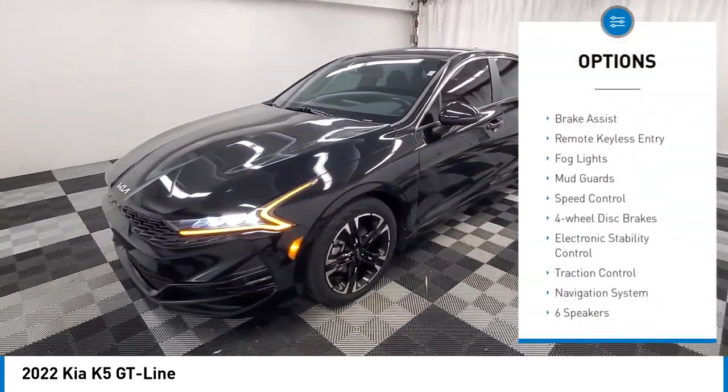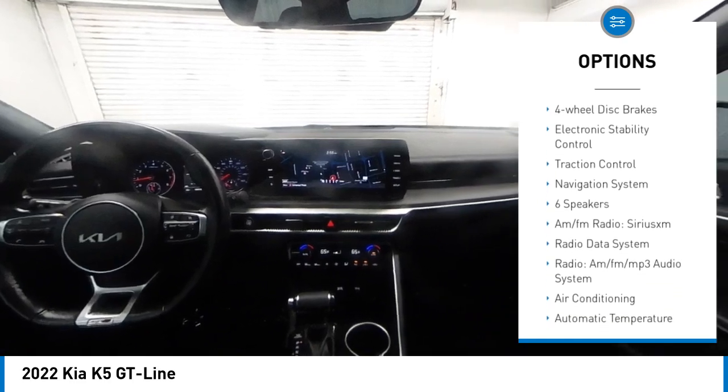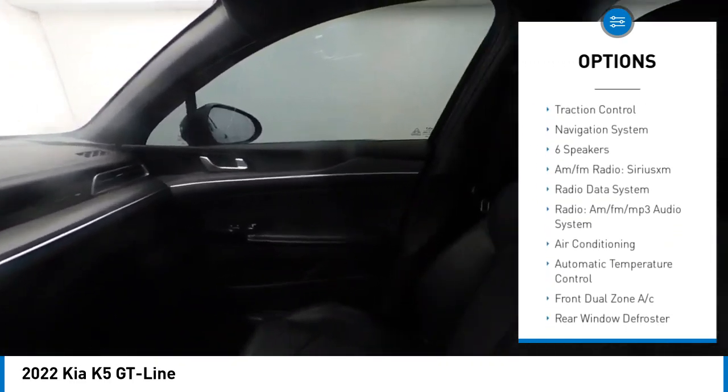Rear spoiler, alloy wheels, brake assist, remote keyless entry, fog lights, mud guards, speed control, four-wheel disc brakes, electronic stability control, traction control.